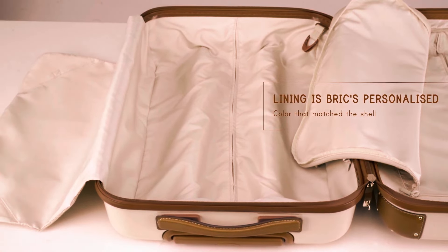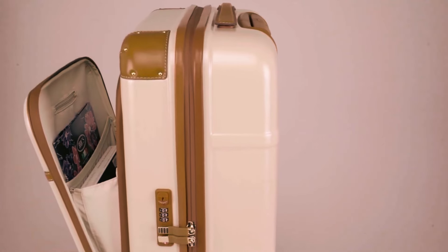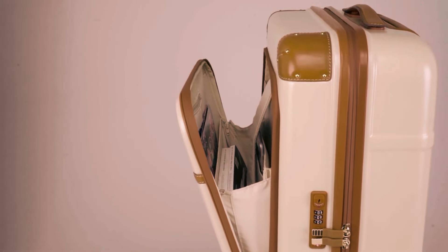The outer covering can be cleaned with a cotton cloth and a neutral soap. Willing to consider the demands coming from different areas of the world, the Bric's Bellagio Spinner Trunk is uncompromising throughout the travel experience.